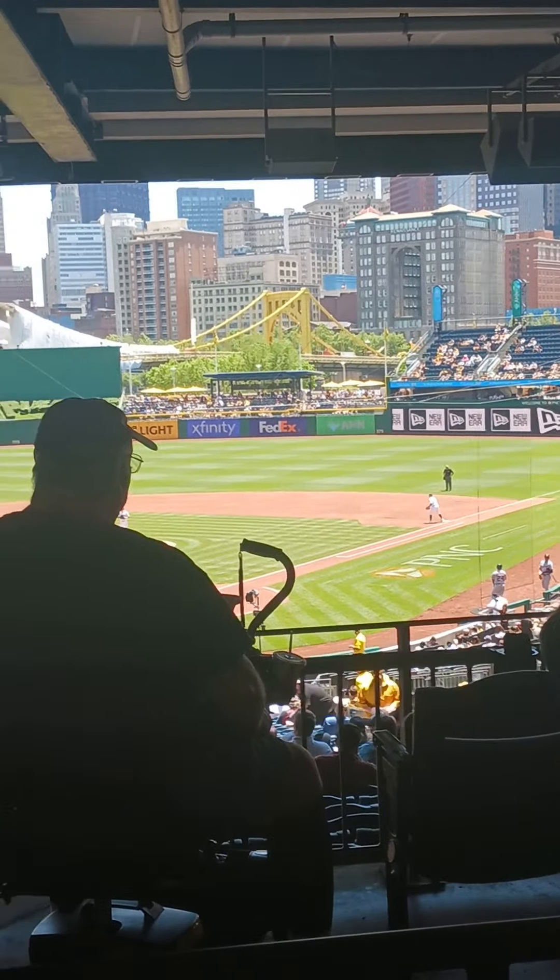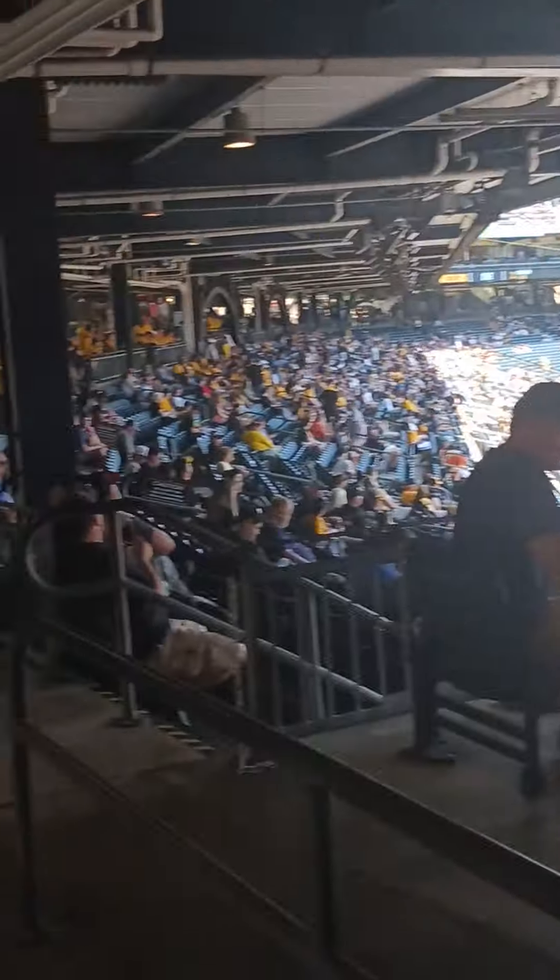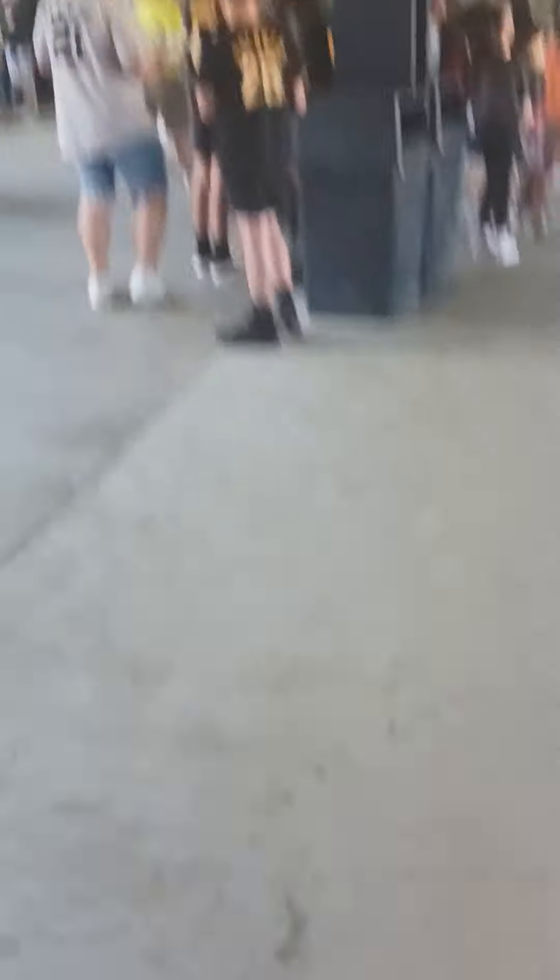I can't wait to get in here, get something to eat, get a beer. I do wonder how much the beer prices will be. I don't know if Pittsburgh is a really expensive city — from what I heard, it's not. But here we are at PNC Park. I'll get my ticket ready.